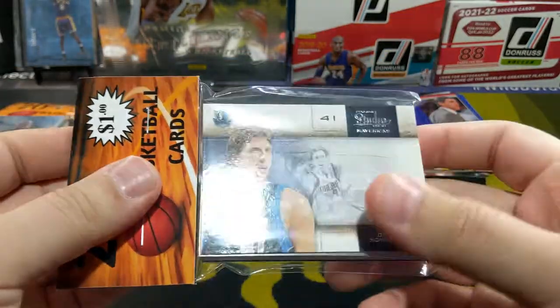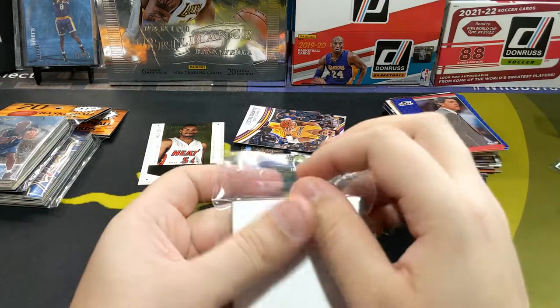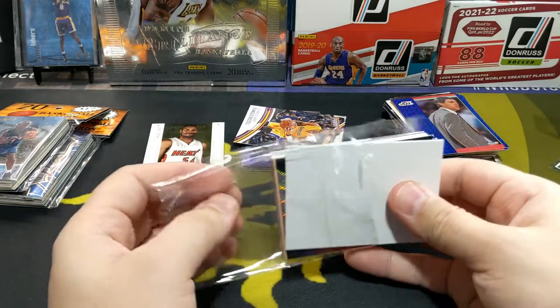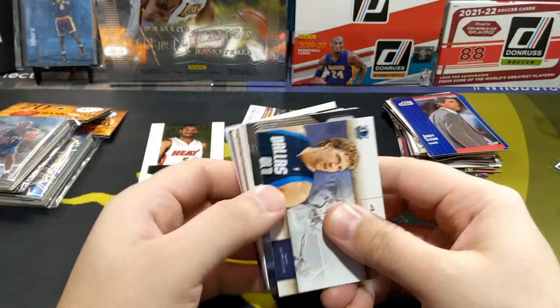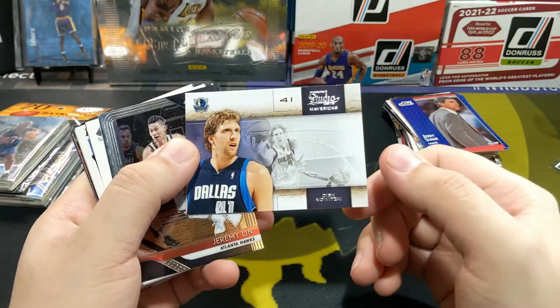Let's open up the one with Dirk — Studio. I don't remember because I think Studio was its own brand. Was it? I don't think it was its own. I don't know who owned it — was it Leaf? I think it was a Leaf product before. I remember seeing it with baseball cards too.